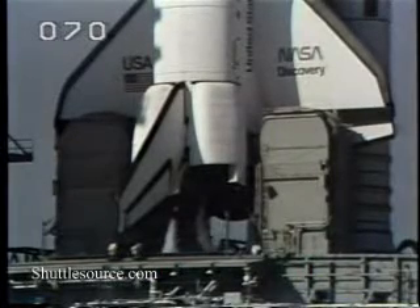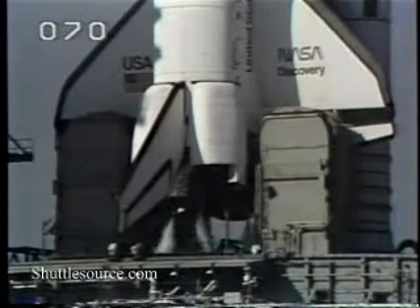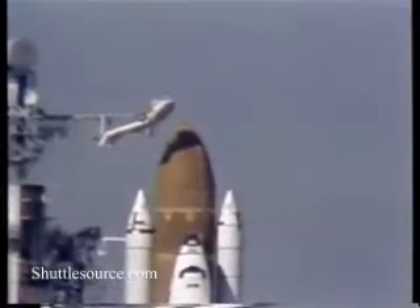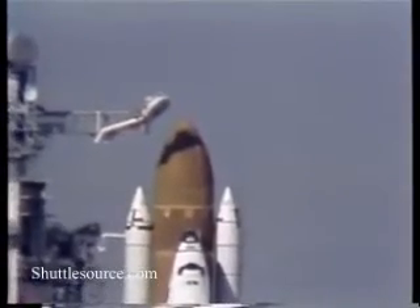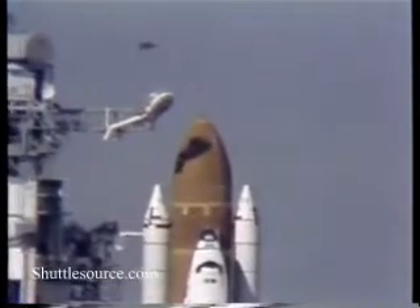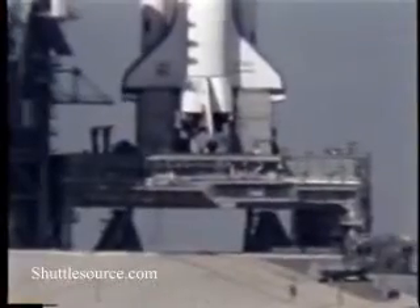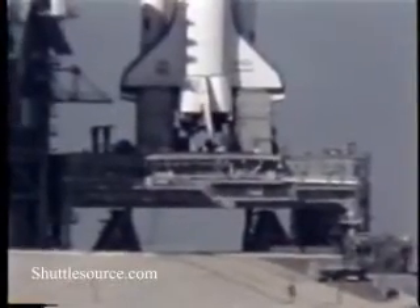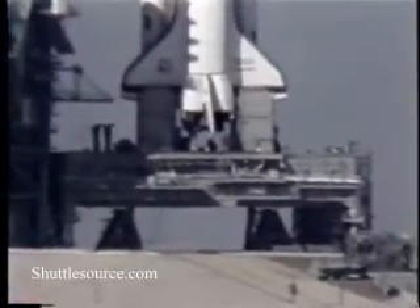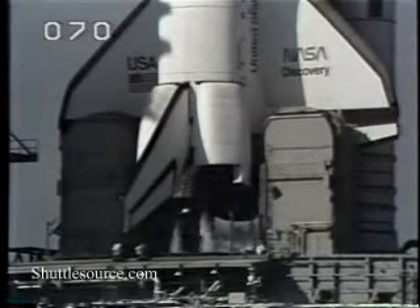Coming up on the three-minute point, the engine gimbal or movement check of the main engines on the orbiter is underway. T-minus three minutes and counting. The computers will automatically verify the readiness of the main engines at the T-minus one-minute point. T-minus 25 seconds. The sequencer on the orbiter now controlling the final seconds of the countdown. The body flap and speed brake are in launch position.